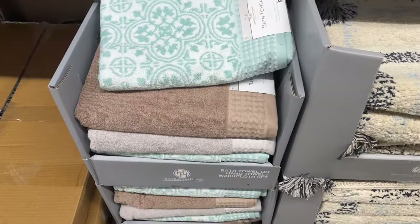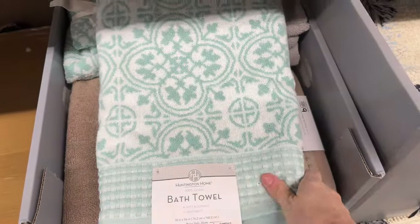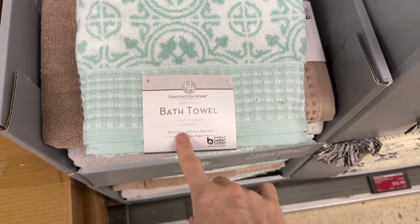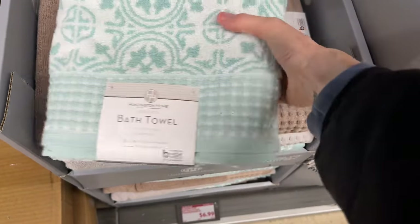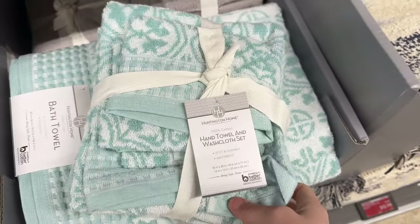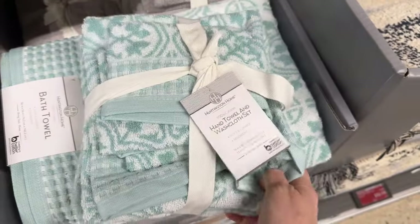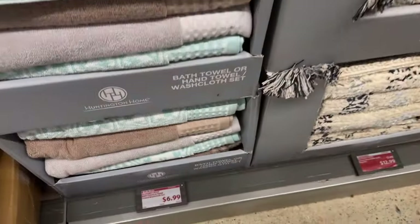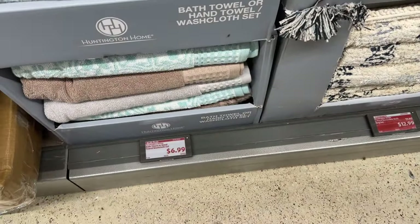Bath towel or hand towel washcloth set — these actually feel pretty good. Not super soft, but soft and durable and absorbent, which is excellent. 100% cotton. Here's the hand towel — two of them and two washcloths in there. I'm seeing them in teal, gray, and it looks like brown as well. Either set — $6.99.